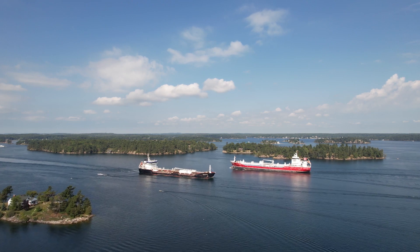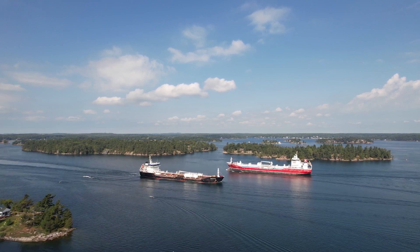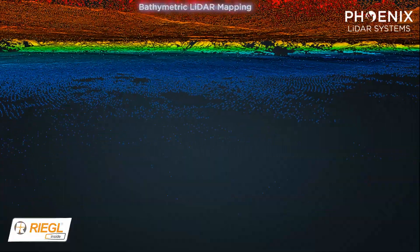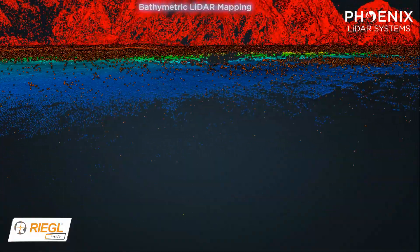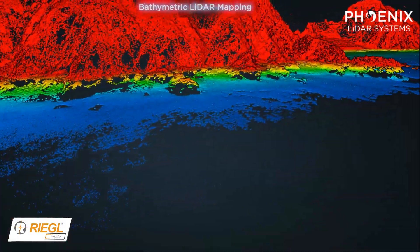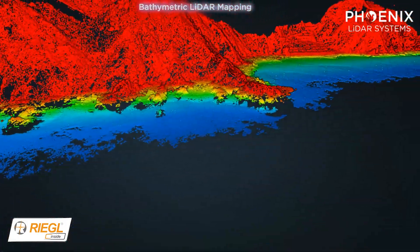Safe boat passage is vital to successful shipment of these goods, which requires accurate and up-to-date nautical charts with underwater hazards marked. Many of these maps utilize a form of LiDAR known as bathymetric LiDAR, where a green laser penetrates the surface of the water and maps the submerged underwater surface features. This form of LiDAR delivers more accurate results than sonar mapping systems in shallow or clear water settings.